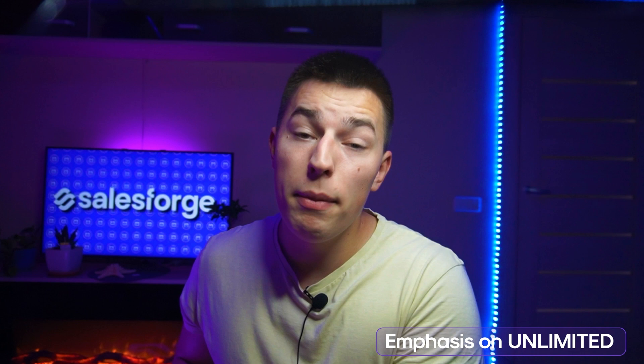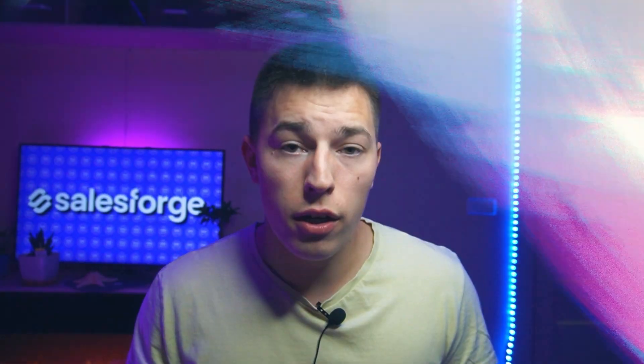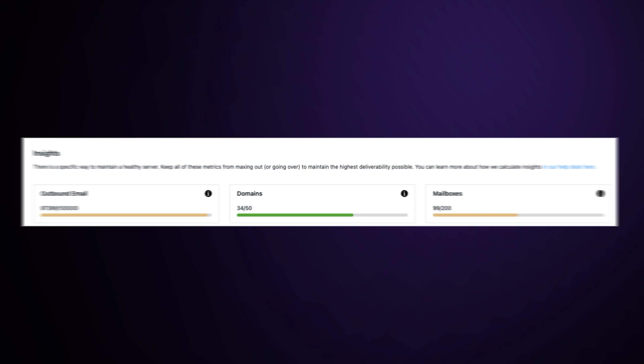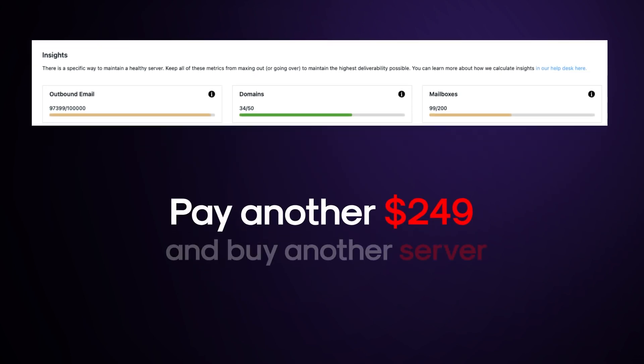MailReef offers unlimited free inboxes and unlimited sending limits — but this is not actually the case. Nothing is truly unlimited. There are limits, but they are only shown once you pay and sign up. You're limited to sending 100,000 emails even though you pay for them separately, and you can only have 50 domains and 200 mailboxes. If you want more, you have to pay another $249 and spin up another server. So with this logic, MailReef is only unlimited if you have unlimited money.